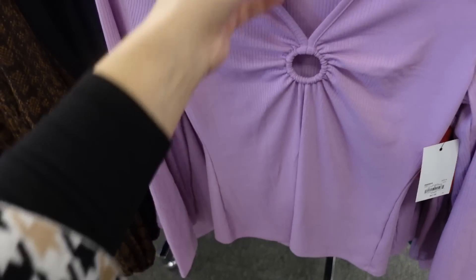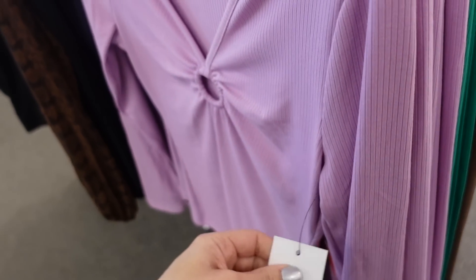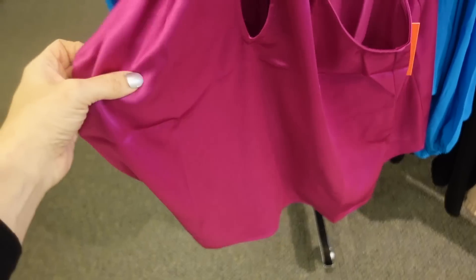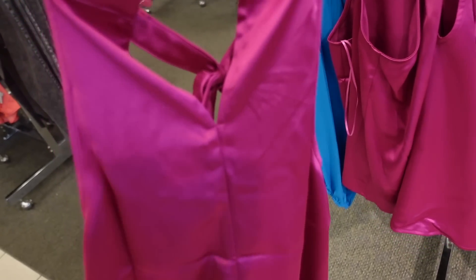Staying with the In Tempo brand, they have this top with a little ring detail — ribbed and fitted through the body, same through the wrist and back. Comes in lavender, green, brown, and black, regularly $41. Also new from In Tempo is a halter neck top with keyhole detail, silky satin material, flowy bottom, and a little button detail in the back. On sale for $13.50.